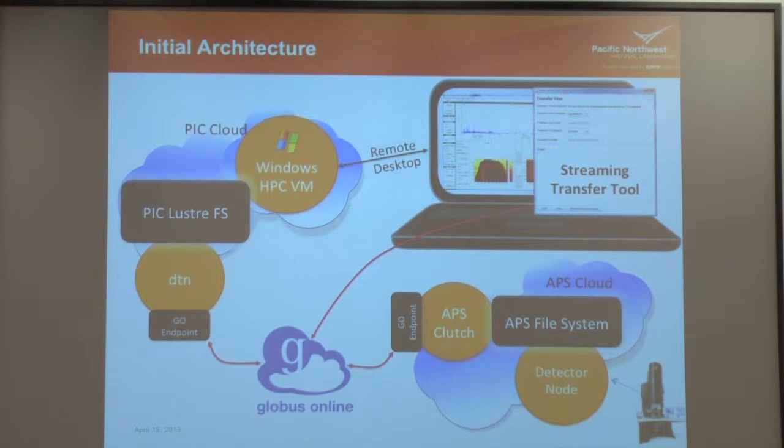They had their laptop in the lab. When the instrument started, they just hit start and left it running. The instrument wrote to the detector node through the shared file system at APS — their Globus endpoint was a machine called Clutch. We also have a data transfer node at PNNL with shared file systems — I'm showing one called Lester — with drives mounted directly from the DTN to our shared file system. We could browse all those Luster paths directly from the Globus Online API. Connected to our file system was our Windows high-performance VM, and the users would remote desktop to that VM and run all their visualization tools from their laptop.